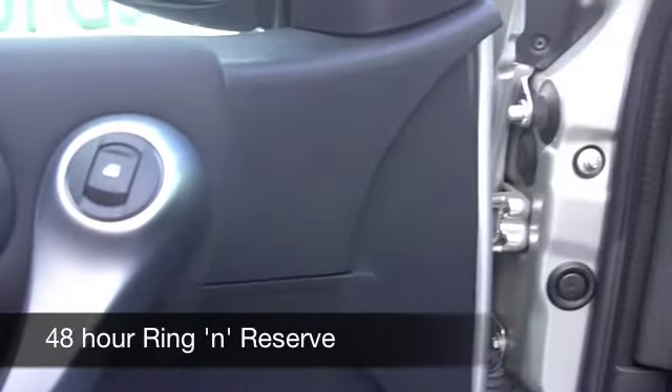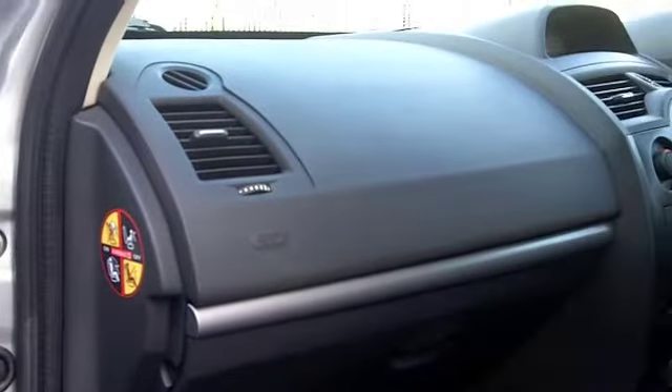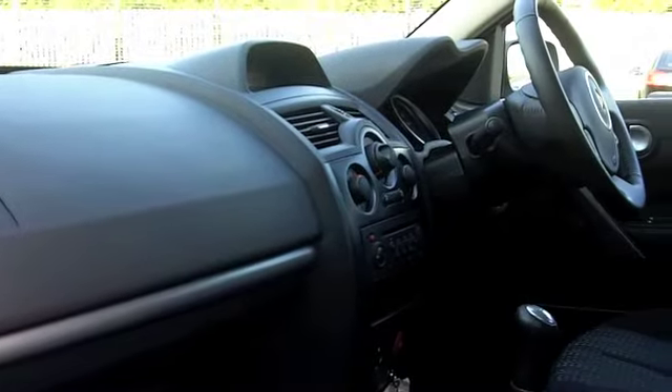You've got air conditioning, a CD player, power assisted steering, and you've also got cruise control — a great feature, and of course it also helps you save fuel.